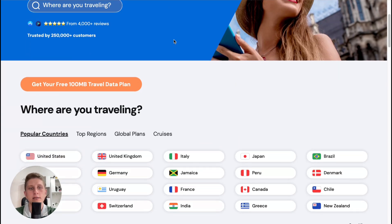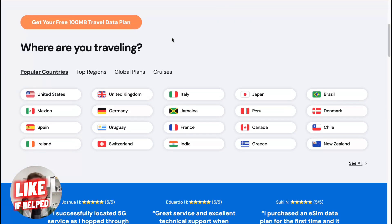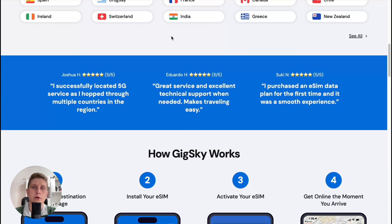They have a lot of different plans and a lot of destinations we can buy eSIM for. Don't forget to use my link in the description — you'll get the best possible prices and I'll make some commission from your payment, so it's a win-win situation.